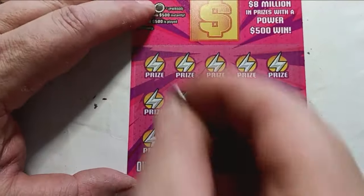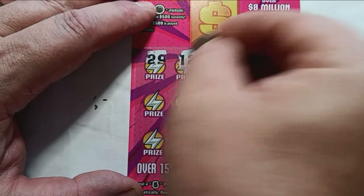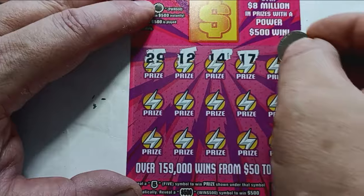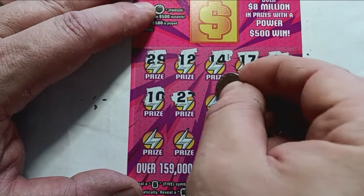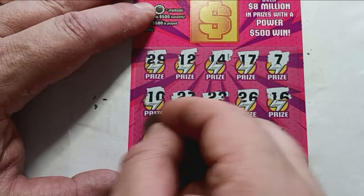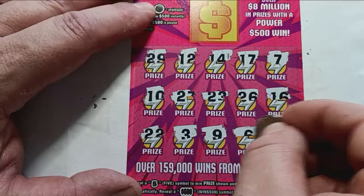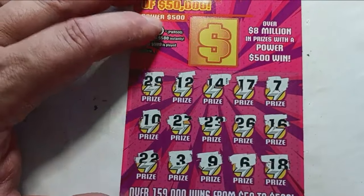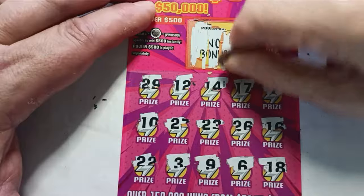On to ticket 33 — can we go back to back? Always nice when you can do that. Doesn't happen often on Pennsylvania lottery tickets anymore, but it can happen. Not seeing any 5s, a power, or 500. Check the big yellow box — no, we're still thirsty for that. Two wins and two losses.